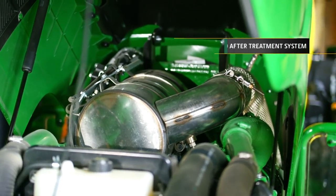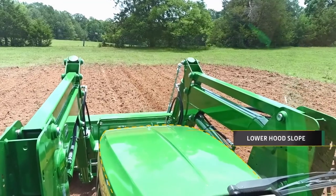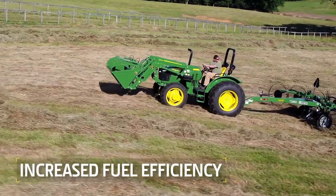Our engineers redesigned the final Tier 4 after-treatment system and lowered the slope of the hood, which improved forward visibility. An added benefit was increased fuel efficiency.